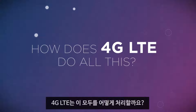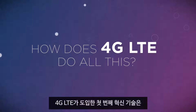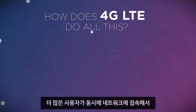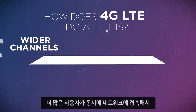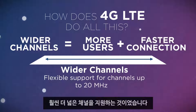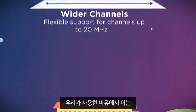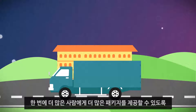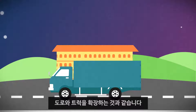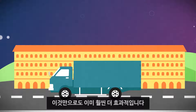How does 4G LTE do all this? Several ways. The first innovation that 4G LTE introduced was support for much wider channels, which allows more users to get on the network at the same time, and faster connections once they're on it. In our analogy, this would be like widening the roads and trucks, allowing them to service more people with more packages at once. Already much more efficient.